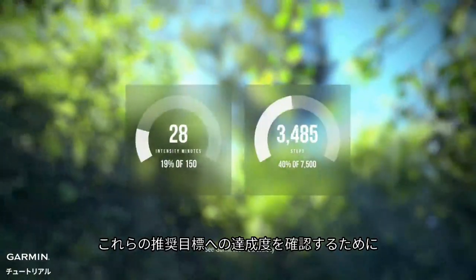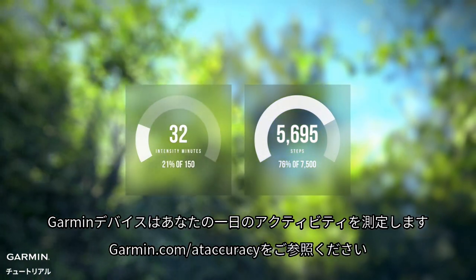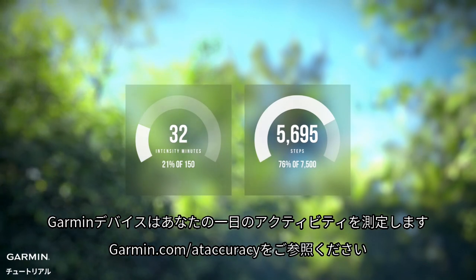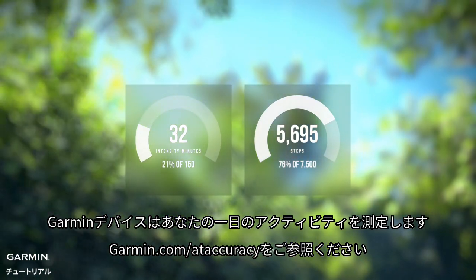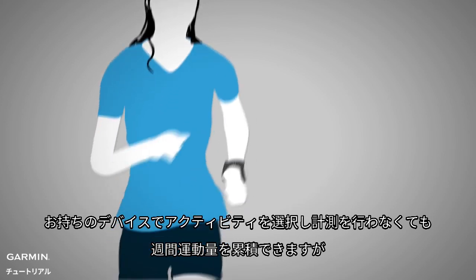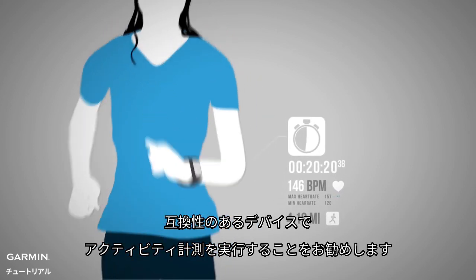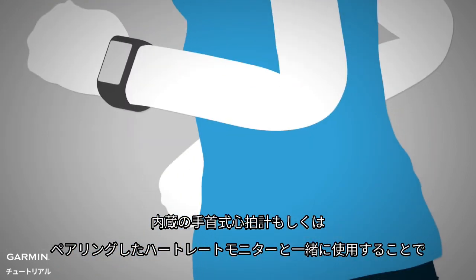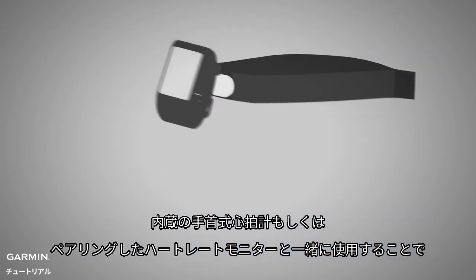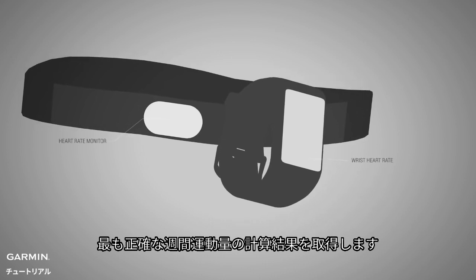To see how you track against these recommended targets, Garmin gauges your activity throughout the day. See garmin.com/ATaccuracy. While your device can accumulate intensity minutes outside of a timed activity, we recommend using the timed activity feature on your compatible device with either integrated wrist heart rate or paired with a chest heart rate monitor for the most accurate calculation of intensity minutes.